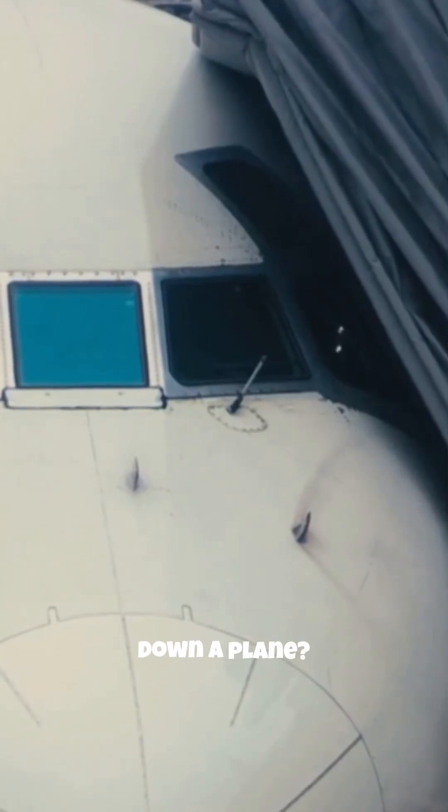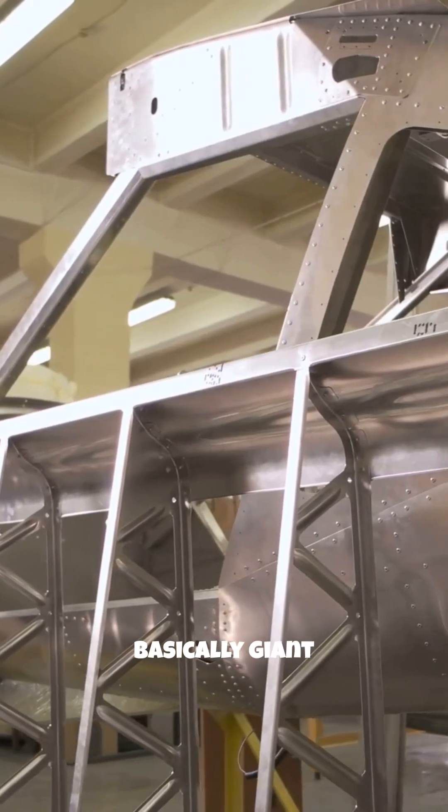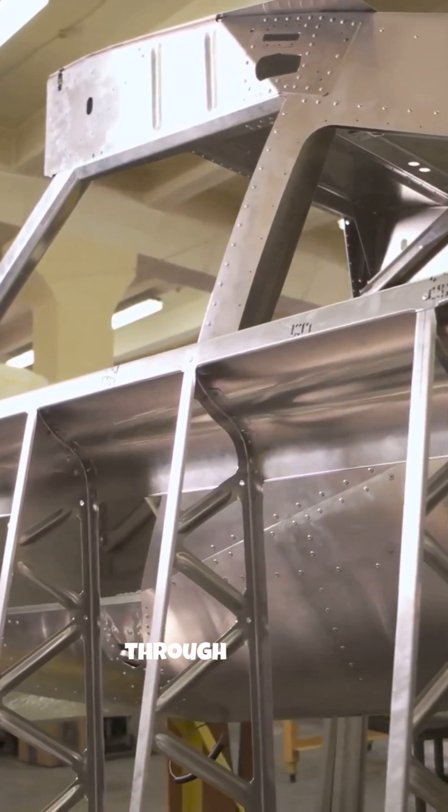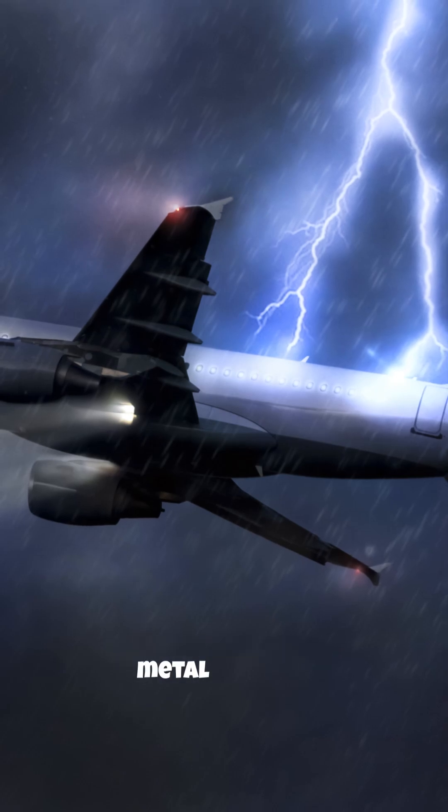Think a bolt of lightning can take down a plane? Think again. Airplanes are basically giant Faraday cages flying through the sky. When lightning strikes, the energy travels along the plane's metal surface.